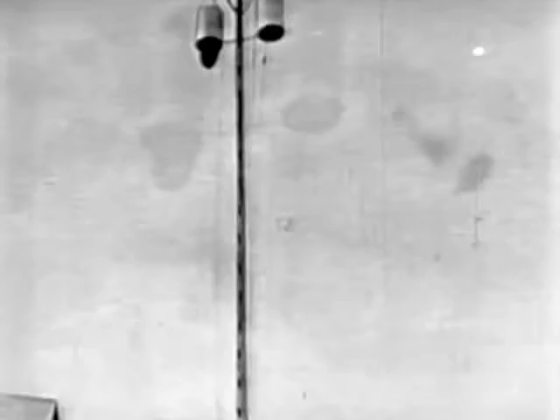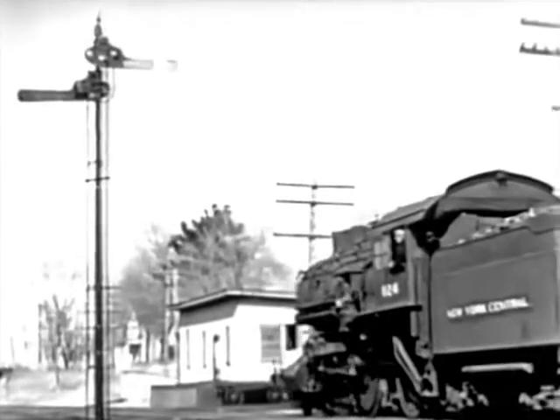One of the earliest types of signal was the black ball hoisted on a pole. From this crude device came the term highball, which means go ahead to all railroad men today.